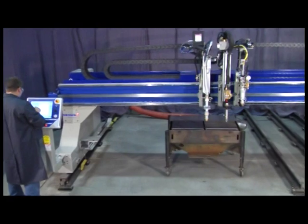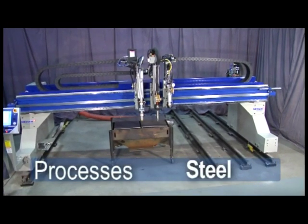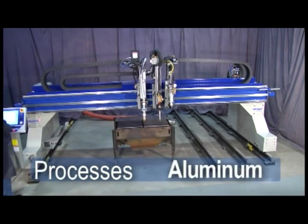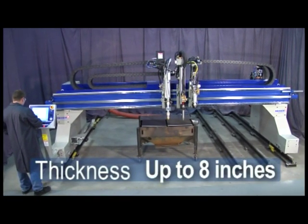The Titan III is a robust gantry that will quickly process a variety of metals, including steel, stainless steel, or aluminum in thicknesses ranging from 16 gauge up to 8 inches thick.